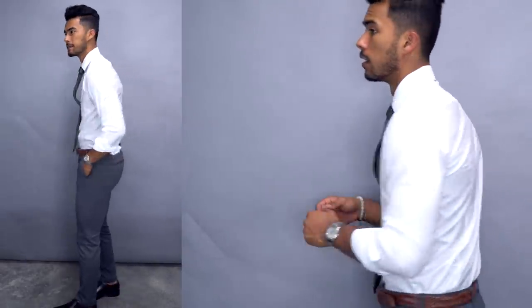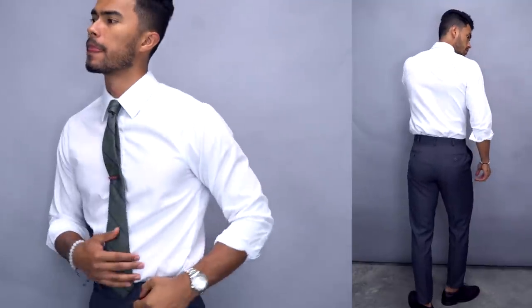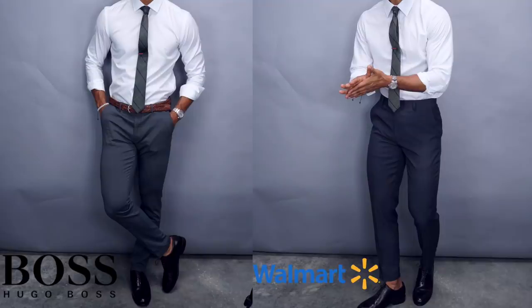For outfit number one, the Hugo Boss dressy look uses gray slacks, a white dress shirt, and dress shoes — super refined, looks classy and expensive. The pants were around $200, the shirt around $140, totaling about $350, excluding shoes. Now the Walmart version: gray trousers and a white dress shirt, both tailored. The resemblance is pretty close — this outfit cost $40 versus $350, almost 10 times less. To the naked eye, whether it's an interview, a date, or trying to impress someone, as long as it fits that well they'll think you're just as classy.